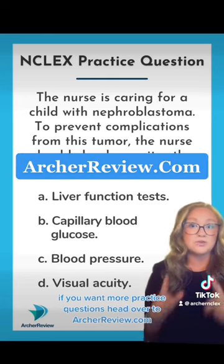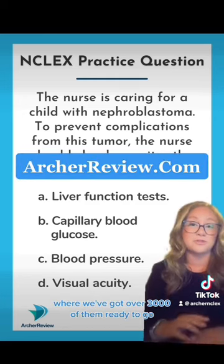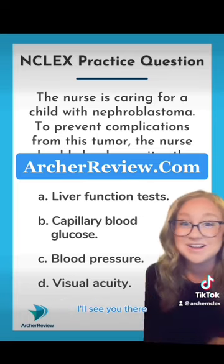I hope this was helpful. If you want more practice questions, head over to archreview.com where we've got over 3,000 of them ready to go. I'll see you there!